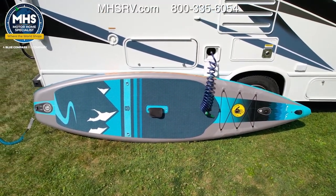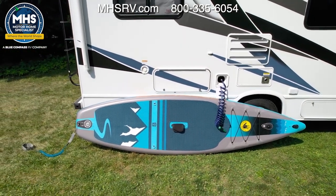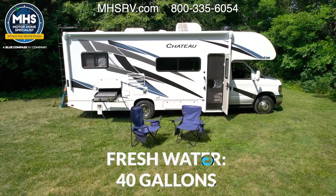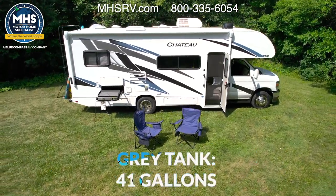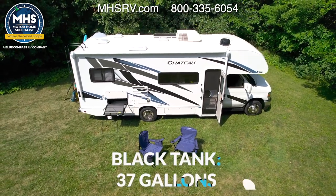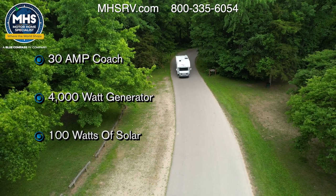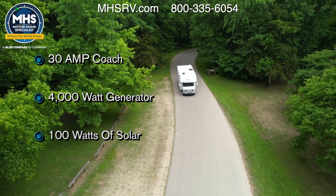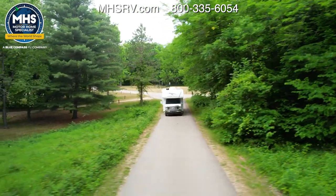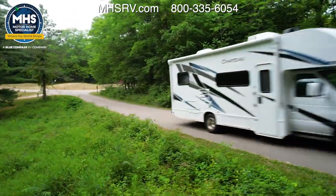Before you pack up and hit the road, you can rinse all the sand off your toys with this exterior hose — it runs right off your fresh water tank. The 26X carries 40 gallons of fresh water, a 41-gallon gray tank, and 37 gallons on the black. Heat pads are optional. This is a 30-amp coach; you also have a 4,000-watt generator on board, and 100 watts of solar charging comes standard. When you're on the road, the 26X is 11 feet high with the AC.